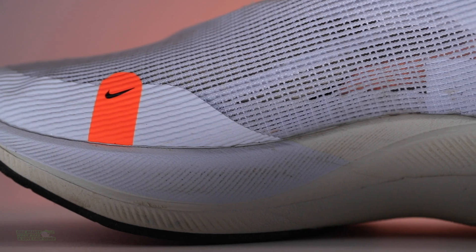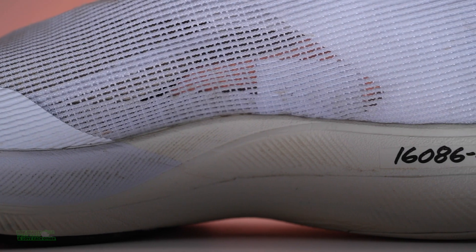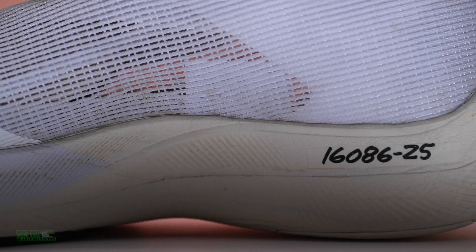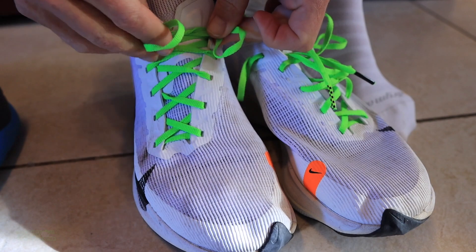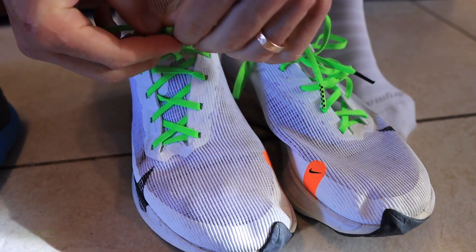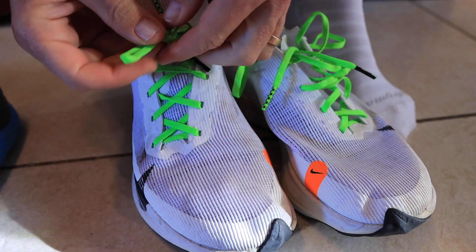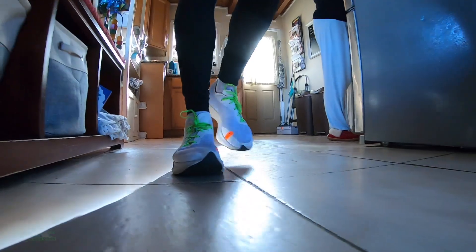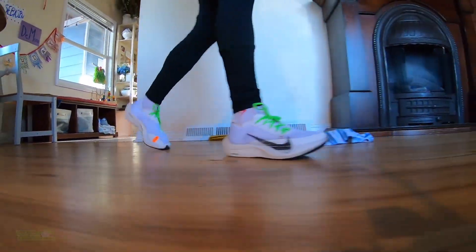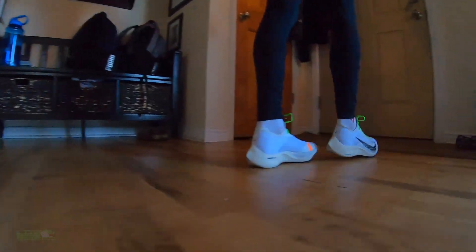Fit: I went true to size. If you watched the first 23-mile impression vlog, you know the story — I would go a half size down personally, because I prefer a snug fit for racing shoes. I had a little bit of heel slipping even just walking out of my house the first time I put them on. I relaced and relaced and just couldn't figure it out. Part of it was because of the shoelaces, which is why I swapped them out.